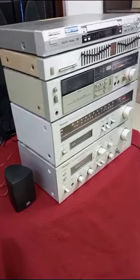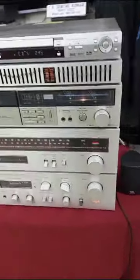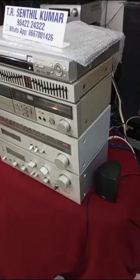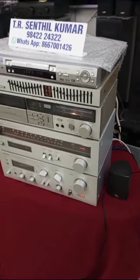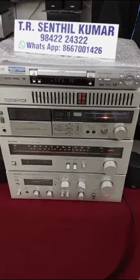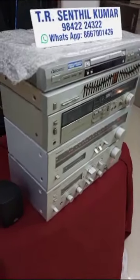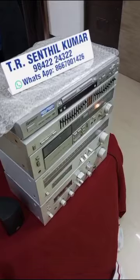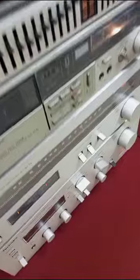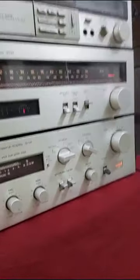Technics Audio Track System 5-in-1. All are separate. First one: Technics Amplifier, model number SUV2. 40 plus 40 watts, 8 ohms, THD 0.02%, damping factor 50, signal-to-noise ratio 85 dB, speaker impedance 4 ohms to 16 ohms. Made in Japan.